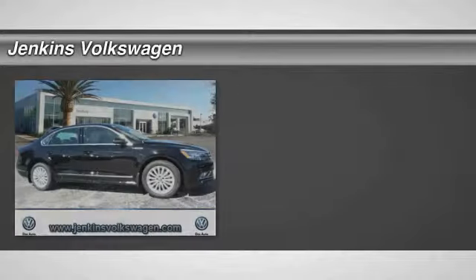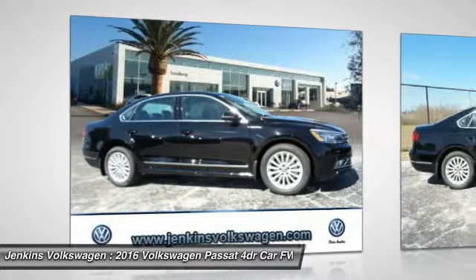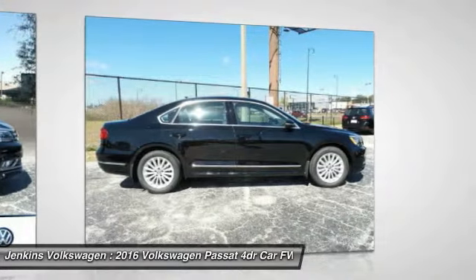2016 Passat. The Volkswagen Passat is roomy and powerful. It is a supple and controlled ride with a quiet and comfortable ride. Volkswagen brings it all together and is priced below $30,000.